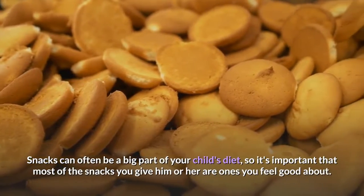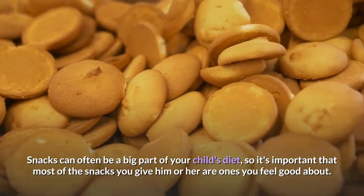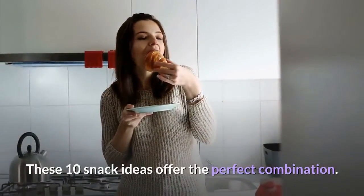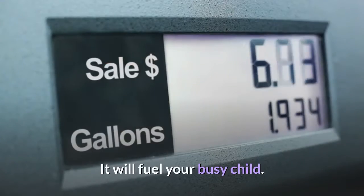Snacks can often be a big part of your child's diet, so it's important that most of the snacks you give him or her are ones you feel good about. These 10 snack ideas offer the perfect combination and will fuel your busy child.